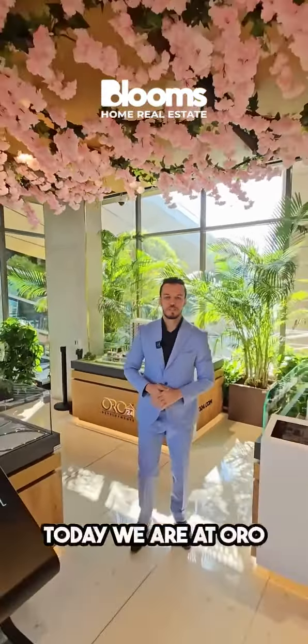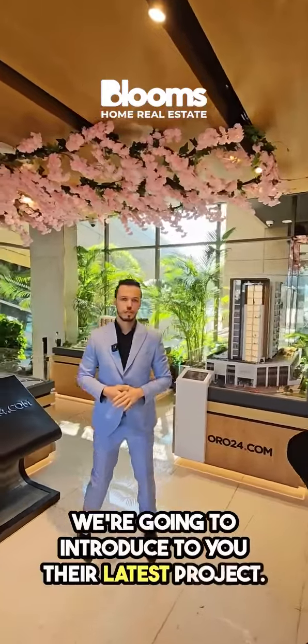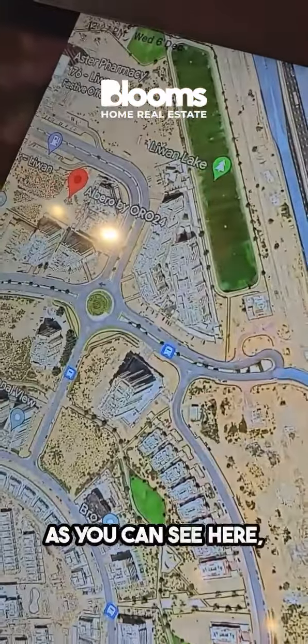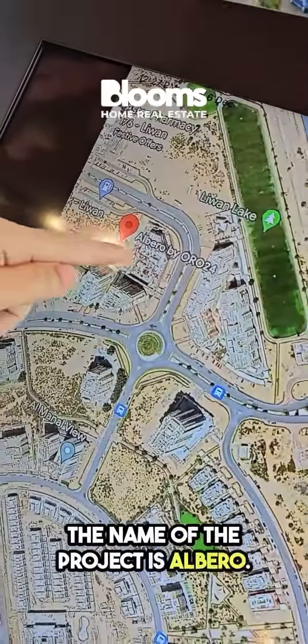Hello guys, today we are at Oro 24 head office. We're going to introduce to you their latest projects. The project is located in Liwan community, as you can see here — this is the location of the project. The name of the project is Al Biro.